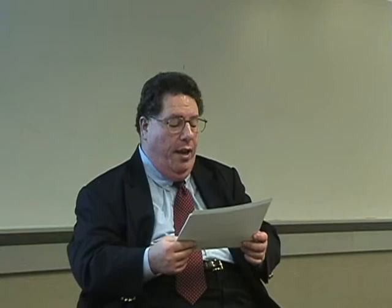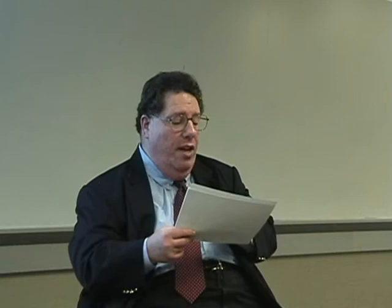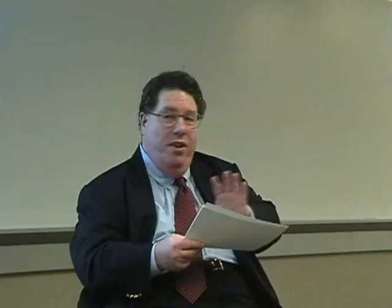If you wanted to get a July 2008 put with a $620 strike price, that was going for $25.10 for one contract — really high, meaning you'd have to spend $2,510 just to buy one single option contract. But if you look at the pricing tables, you also see that the July 2008 $560 put is asking $970. So you can use these two things to set up a spread: buy your $620 put and at the same time write the $560 put. Be sure to place a spread order with your broker — most good brokers will charge less commission for a spread order than for two separate transactions.